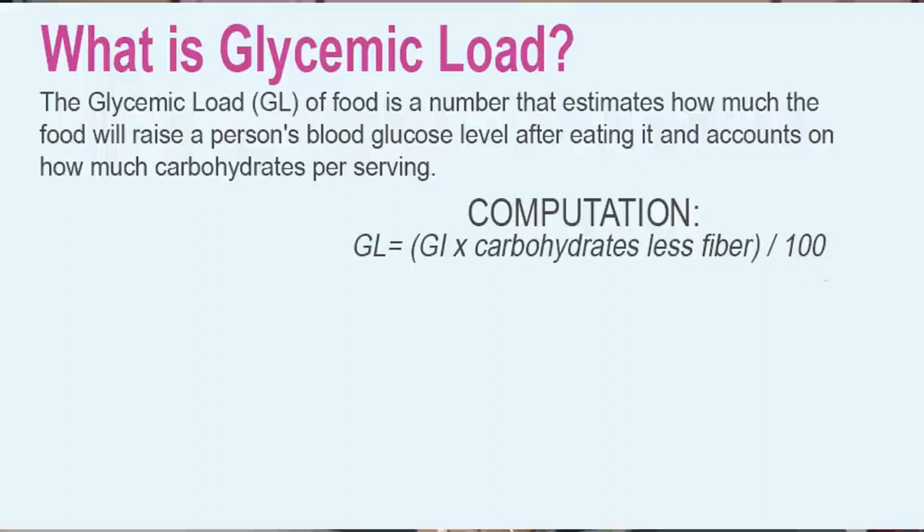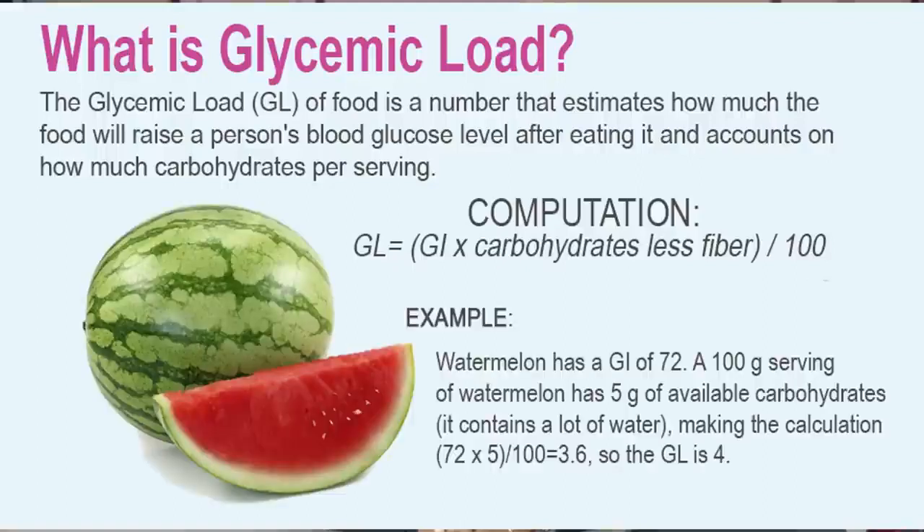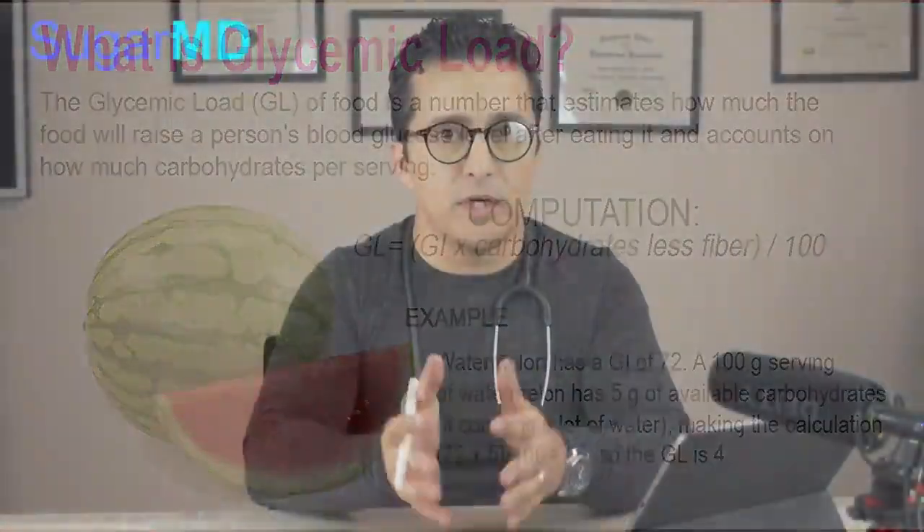A very good example is watermelon. Watermelon has a very high glycemic index, which is supposed to spike your blood sugar very high, but since watermelon is mostly water, one cup of watermelon does not have a lot of carbs. So the total glycemic load is not only about how fast it spikes your blood sugar, but also how much carbs you're having per serving. If you sit down and eat half of a large watermelon, you'll get into big trouble — but a single slice shouldn't be a problem.